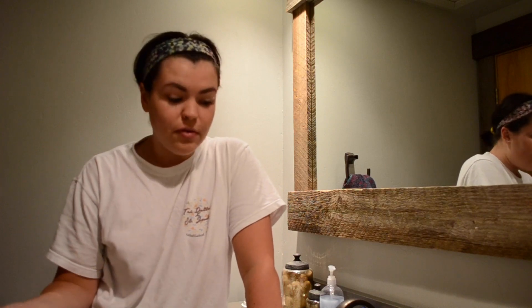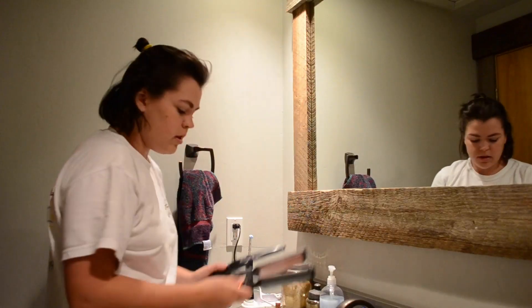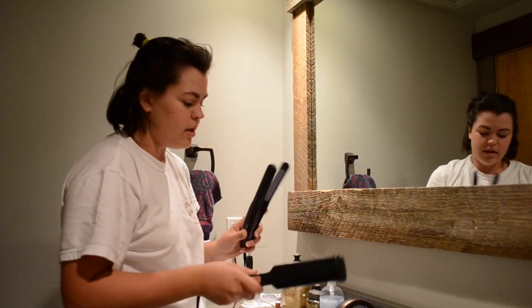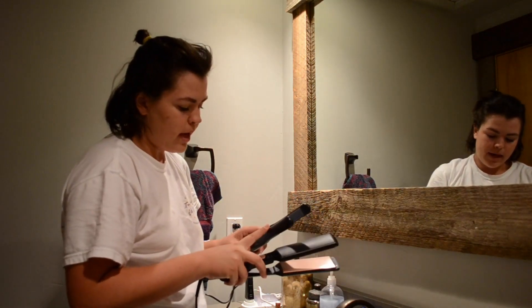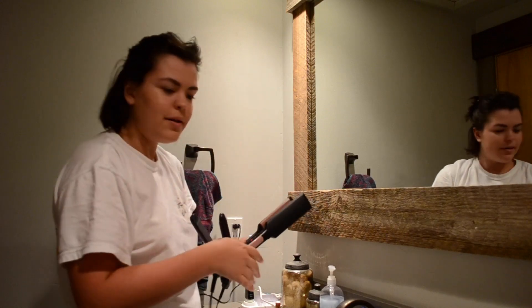My makeup's done! If you guys want a tutorial I can totally do one, but I literally put like four things on: a tinted moisturizer, blush and highlighter, mascara, and lip balm. Also, I have two straighteners — this one is for my actual hair and this one is for my bangs, because using the big one on my bangs makes a dent in them.